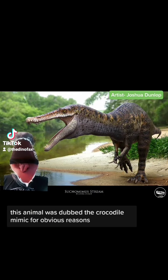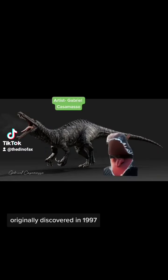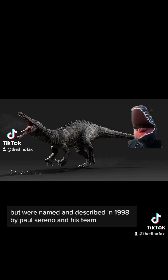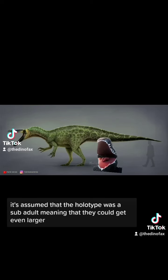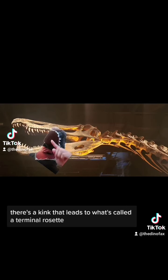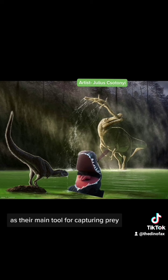This animal was dubbed the Crocodile Mimic for obvious reasons. This is Suchomimus tenerensis, and it's a very popular spinosaurid. Originally discovered in 1997, but named and described in 1998 by Paul Sereno and his team. They were fairly large predators, reaching up to 36 feet in length. It's assumed that the holotype was a sub-adult, meaning that they could get even larger. Like many spinosaurids, they possess straightened conical teeth. In the top jaw, there's a kink that leads to what's called a terminal rosette, and it's assumed they used these longer teeth at the front of their jaws as their main tool for capturing prey.